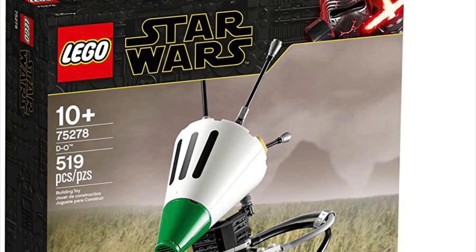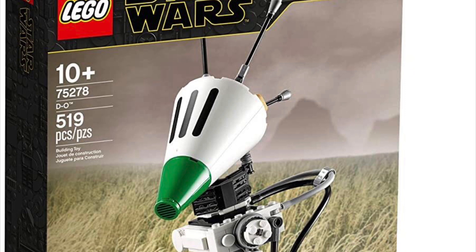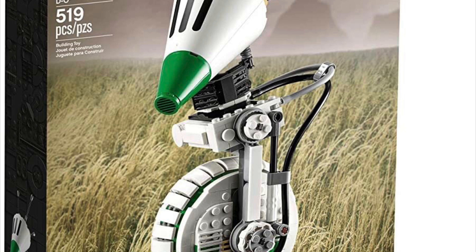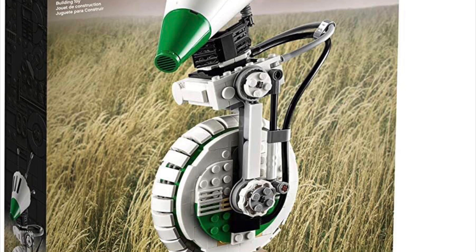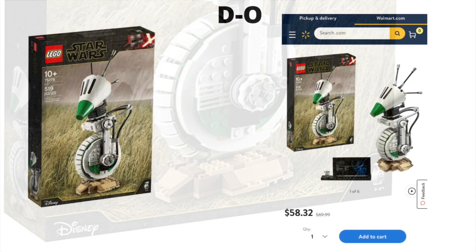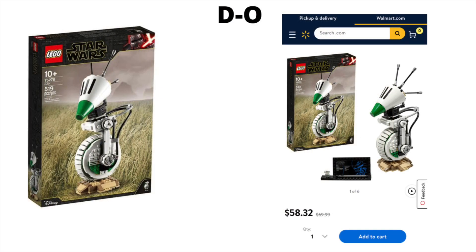Next up is the D-O set, another Rise of Skywalker set that I don't own but am interested in, because I like the model and the character — even if he's not very memorable. The build looks pretty nice and I'm certainly looking into this one. For clearance, Walmart.com has it for around $58.32, down from its $70 retail price, though the price may fluctuate depending on when you buy.